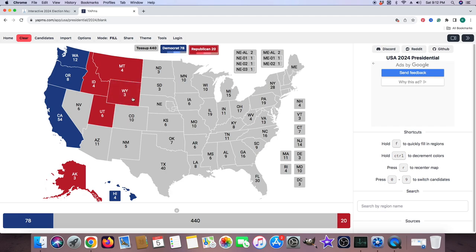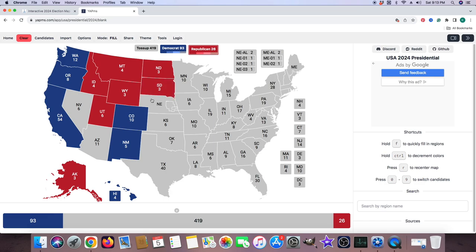Colorado with 10 electoral votes is blue for Kamala Harris. New Mexico with 5 electoral votes is blue for Kamala Harris. North Dakota with 3 electoral votes is red for Donald J. Trump. South Dakota with 3 electoral votes is red for Donald J. Trump. Nebraska is red for Donald J. Trump, and the first district of Nebraska is also red for Donald J. Trump.